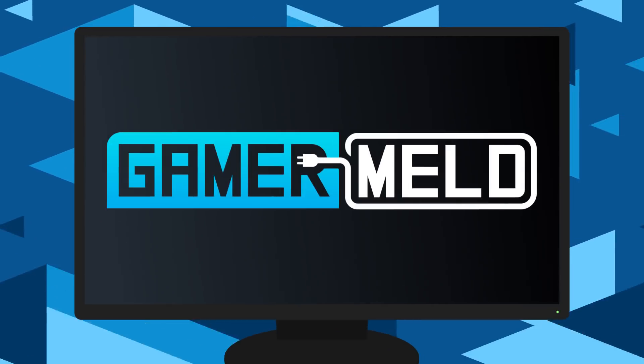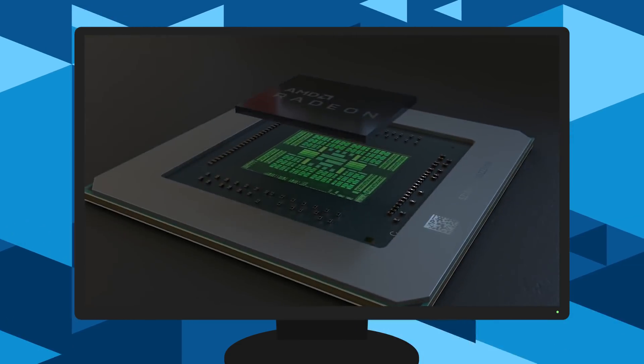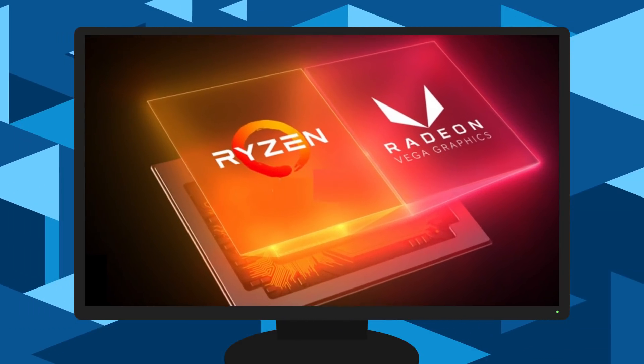Welcome everyone to Gamer Meld. Today, AMD is upgrading first-gen Ryzen, RX 5600 XT gaming benchmarks, and Ryzen 4000 APUs are fantastic.